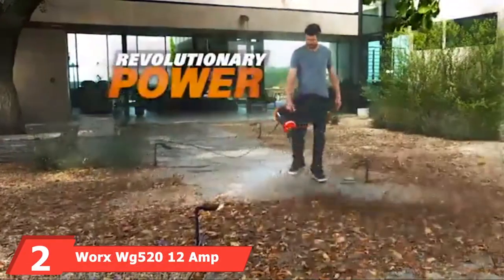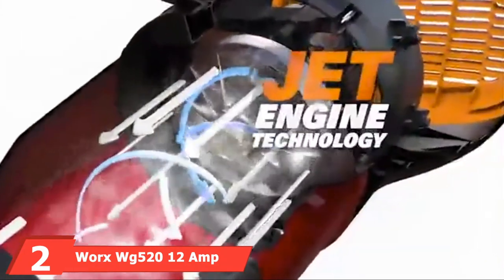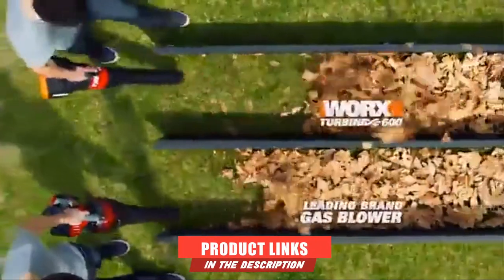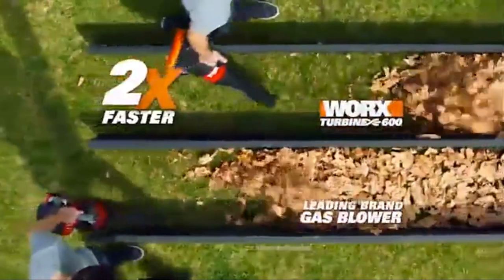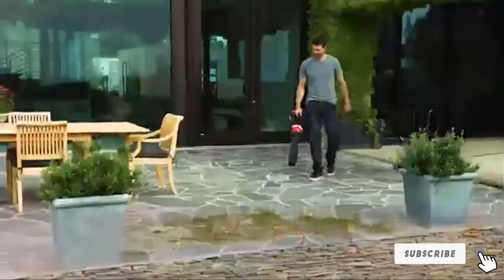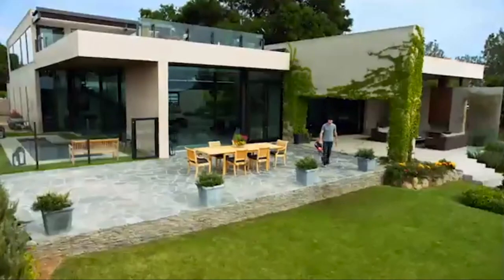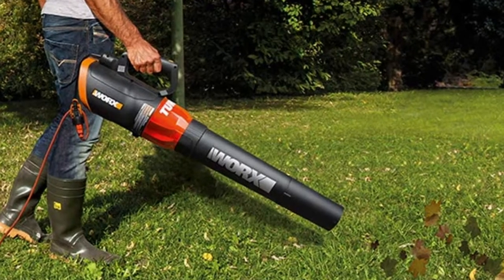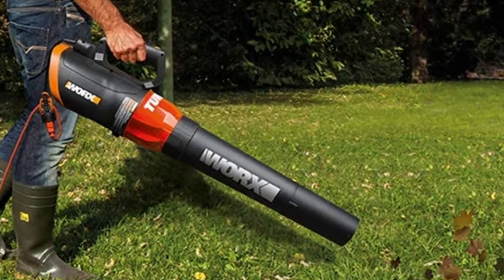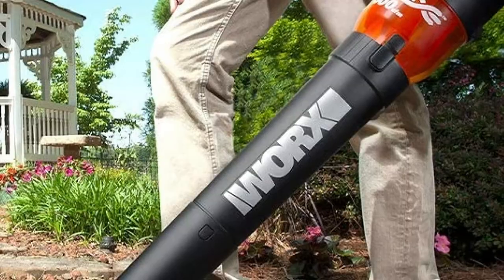Moving on to number 2, we have the 100-2012 Amp Turbine 600 Electric Leaf Blower. These leaf blowers are generally recognized for their lightweight and efficiency while ensuring that power, performance, and innovation are not compromised. The product is designed for both open and tight spaces, and you can adjust the speed between 60 to 115 mph and 320 to 600 CFM depending on the dimensions of the area.